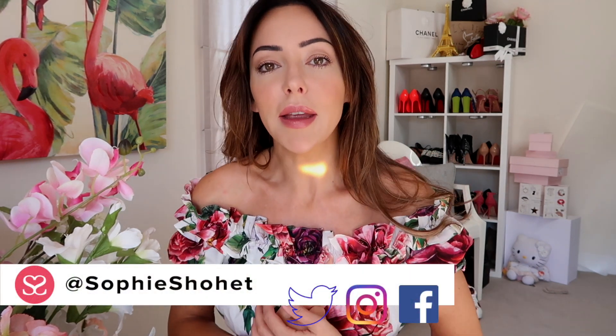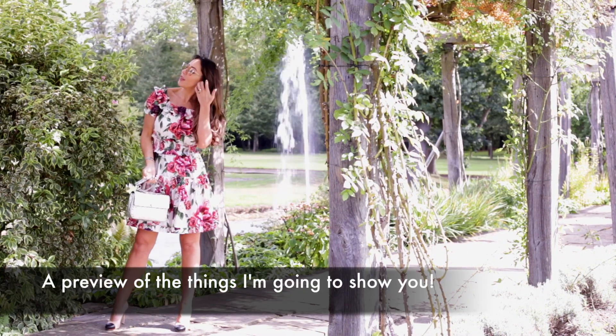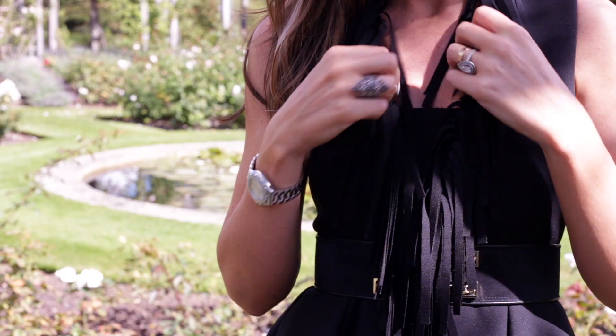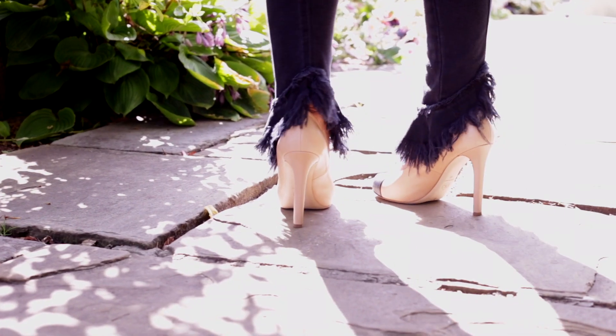Hey everyone, welcome back to another video. This is a Luisa Via Roma haul — I've got a serious load of things to show you. For any of you who are new, or who have been with me a while, you already know this, but the reason why I buy so much from Luisa Via Roma is for two reasons.